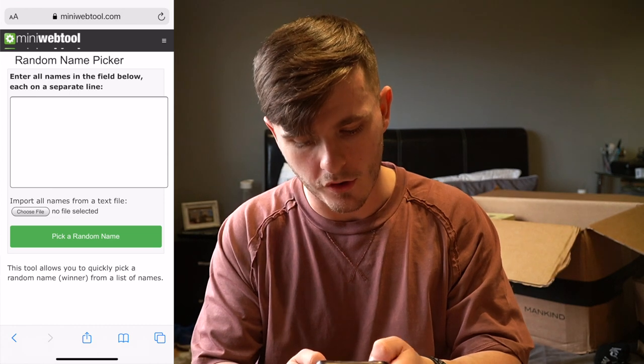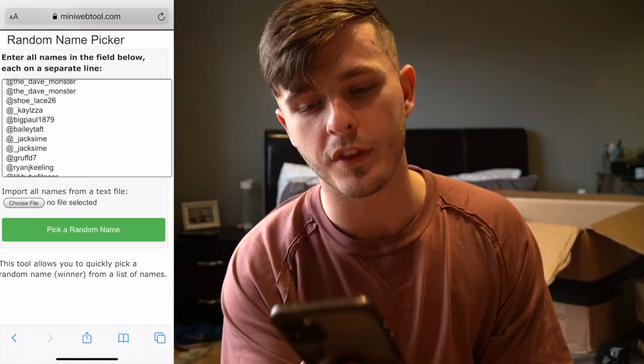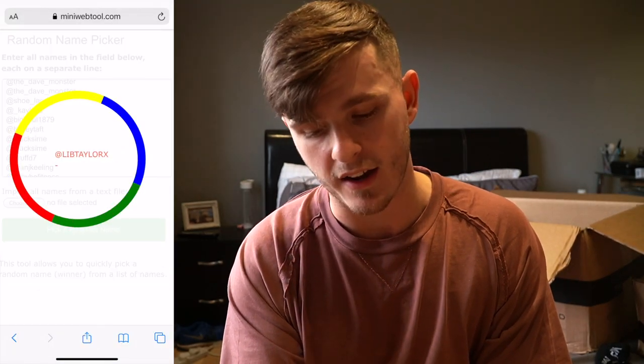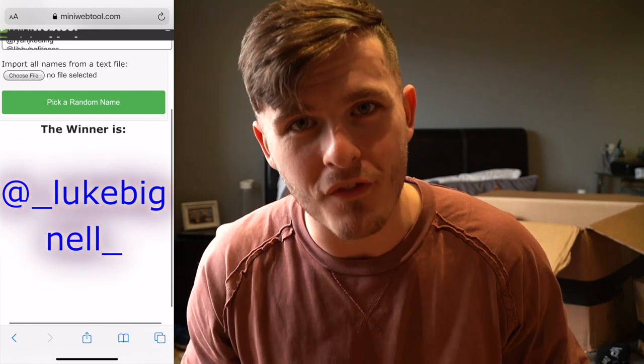It is time to do the monthly giveaway. I really appreciate everyone who has entered, and I've got some cool announcements coming over the next few weeks — not only for myself but for the channel and the community. I'm going to paste your names into miniwebtool.com like I do every single month. A massive congratulations to Luke Bignall — you are this month's winner! Drop the video a comment, drop me a message, and we will sort you out with your prize.